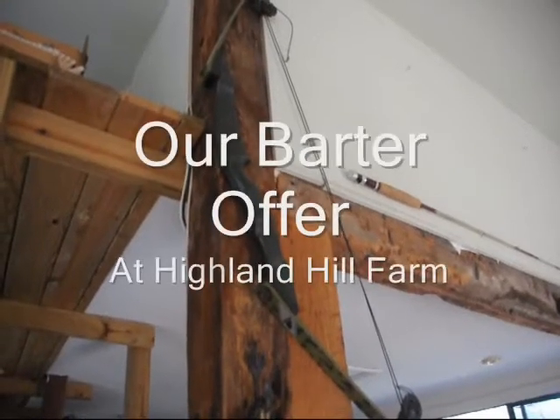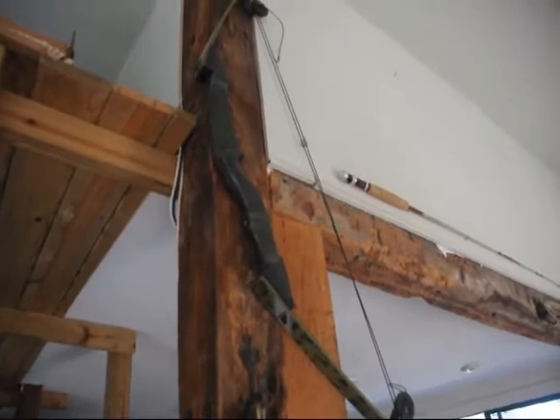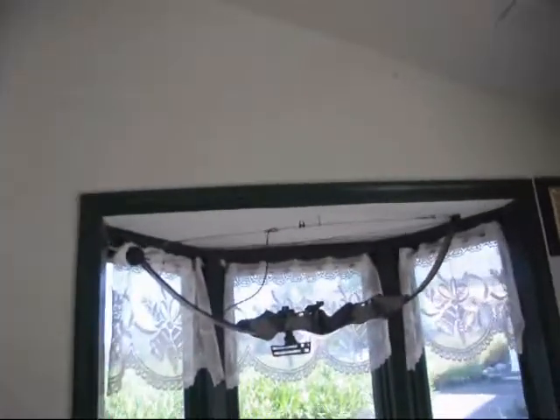This is an unusual barter offer. I have a desire to collect compound bows, old fishing rods, fishing equipment, and some hunting equipment.